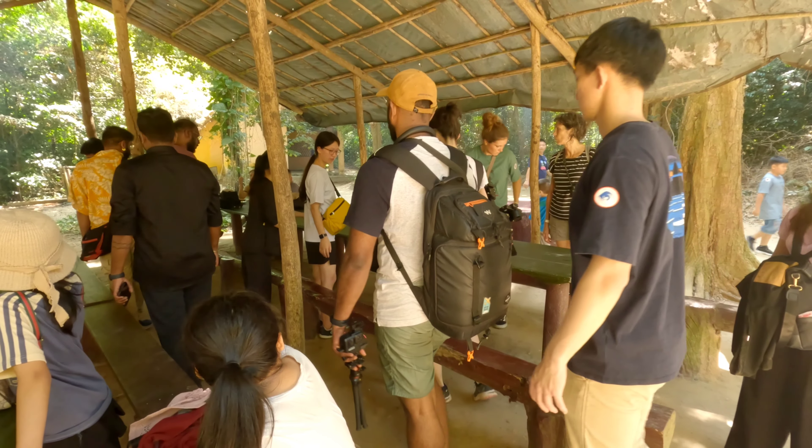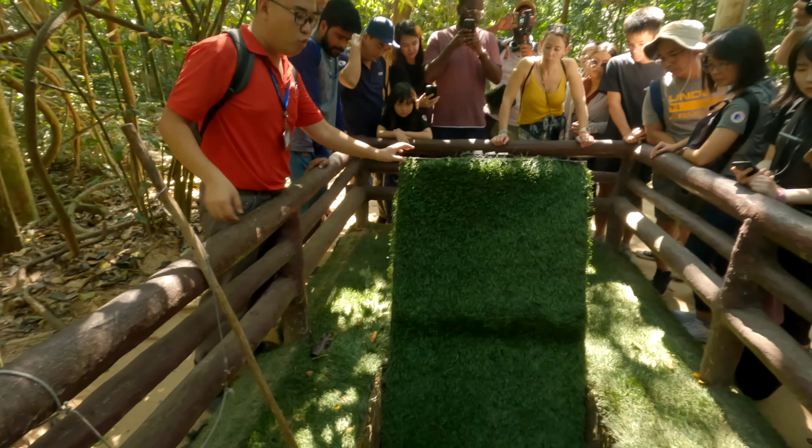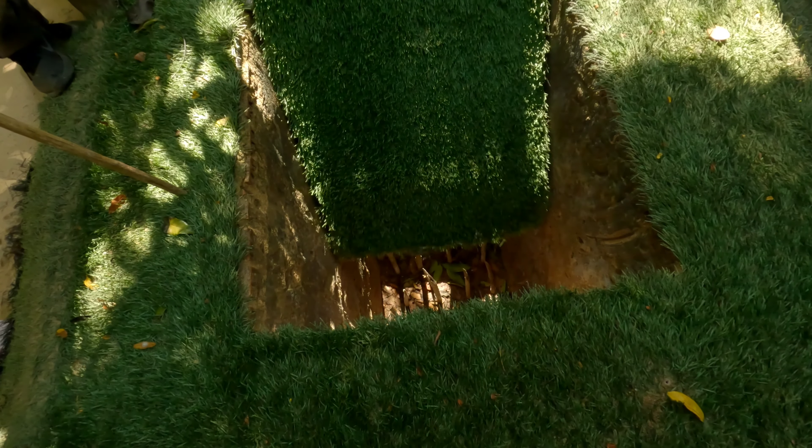After lunch, the guide took us on a tour of the traps used in the Vietnam War. The bomb shell or bamboo was sharpened at the top. Sometimes they placed a venomous snake or used human weight on top to make it more deadly. The traps were designed to flip, so they could catch many enemies at the same time.